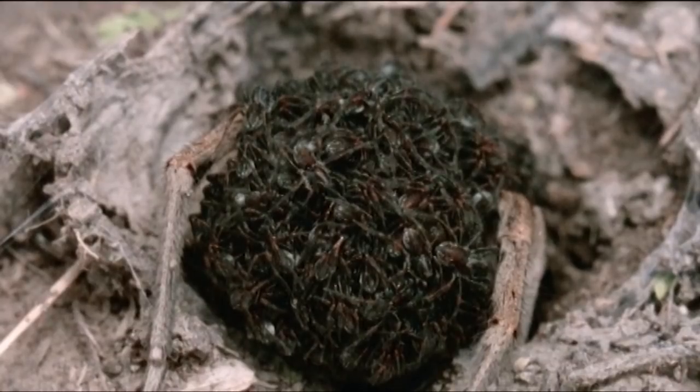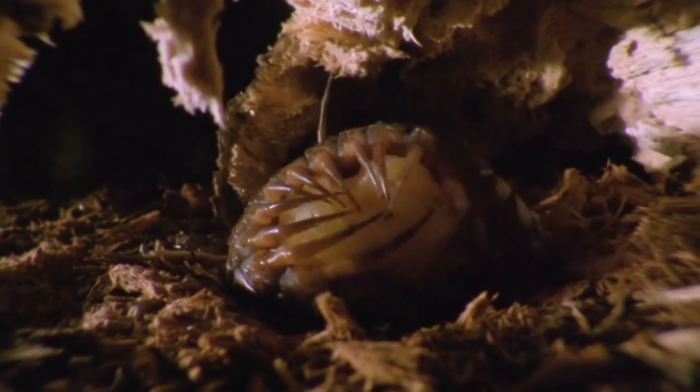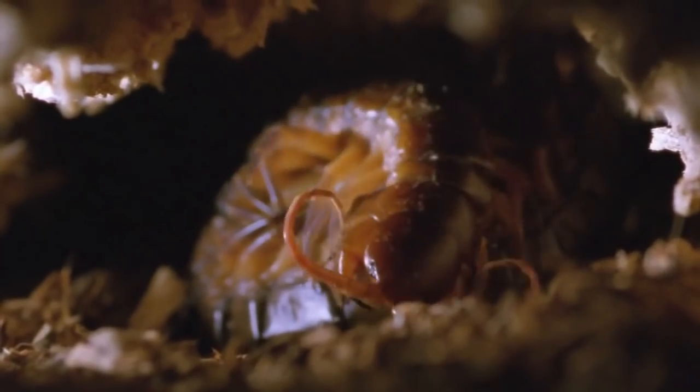Wolf spiders aren't the only ones to protect their many-legged young. Meet the centipede. This mother wraps her body around her offspring to protect them. She remains in this position, grooming them to prevent fungal growth, for several weeks until the young depart.